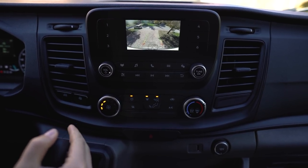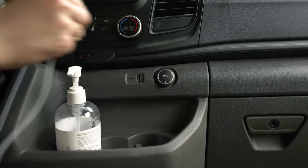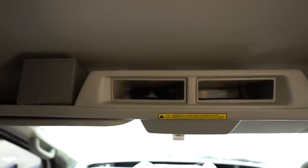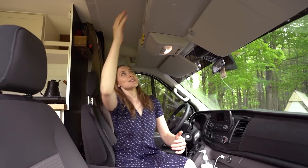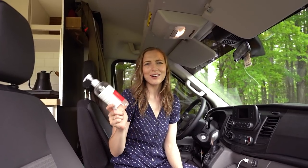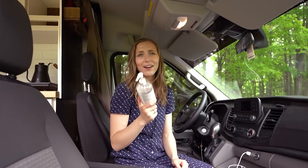Our van came with a pretty basic entertainment system, which was fine with us, though we do have a backup camera — super necessary for a van like this. The 2020 Ford Transit has great USB outlets, one at the front cup holders and another above the driver's seat, perfect for a dash cam or charging devices on the go. We decided not to install a swivel seat since our living space is in the back, and Ford actually installed a nice headliner shelf which stores all your essentials including hand sanitizer.